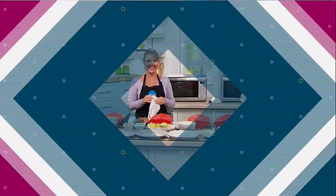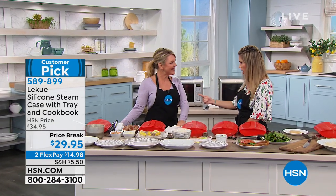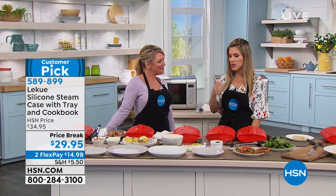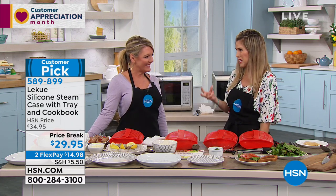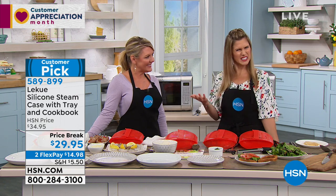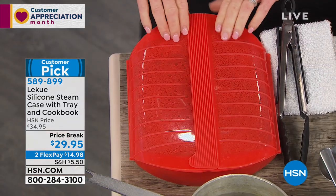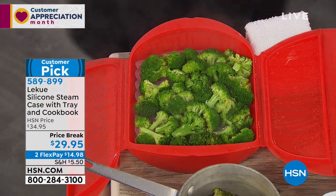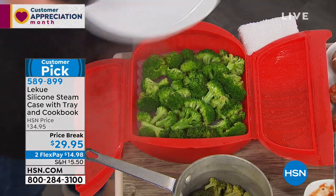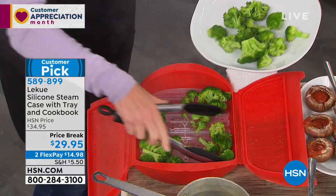But before we do that, we're going to continue on with some great kitchen essentials. You've made this item a customer pick, and it's from a company called La Quay. La Quay makes things super easy because we know we're girls on the go — we've got families, we've got jobs. La Quay has created a silicone steamer that steams and evenly cooks your food 360 degrees while trapping in all the juices, vitamins, nutrients, and flavor. Today we have it on a price break, two flexible payments under $15 to get it home.